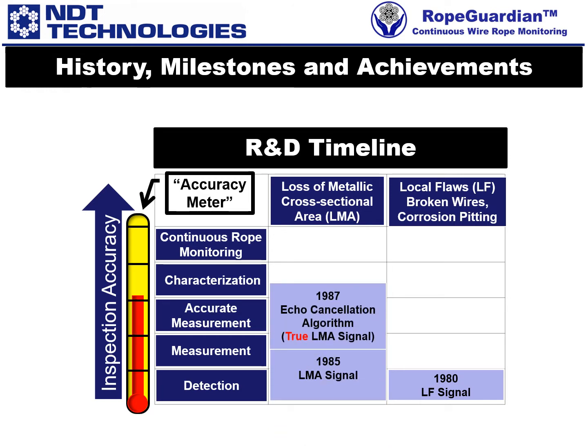By 1987, we had developed our echo cancellation algorithm. With this algorithm, we can now offer a "true LMA signal." This high-fidelity signal is completely noise-free with unmatched resolution and accuracy.